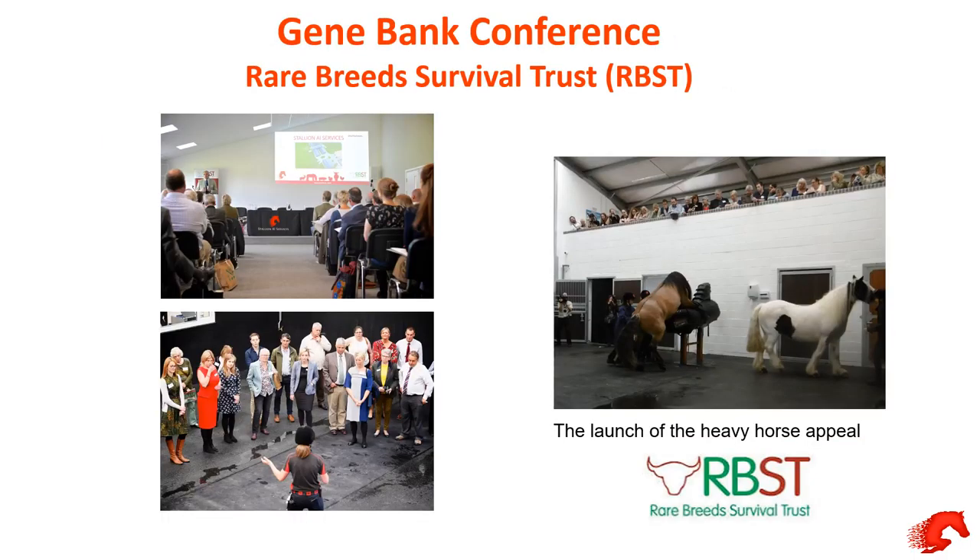We work very closely with the Rare Breed Survival Trust. My father was president and I'm a trustee. The Rare Breed Survival Trust is here to try and preserve our rare and native breeds — since it was formed in 1976 they've never lost a breed yet, but we are very close to some of these breeds coming to extinction, especially on the equine side. There was a launch of the Heavy Horse Appeal this year, which the next video shows the plight of them and how endangered they are.